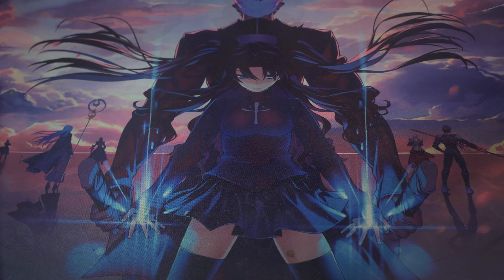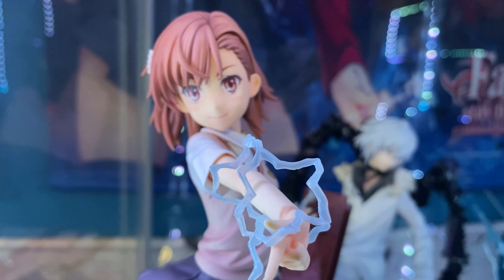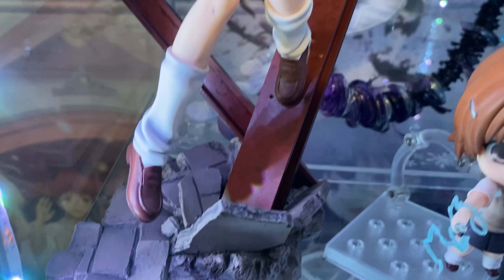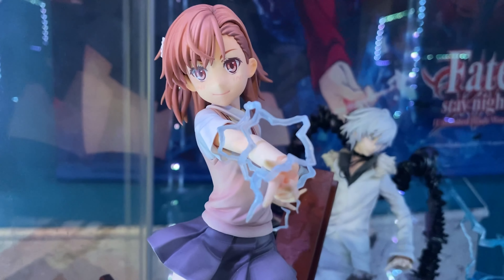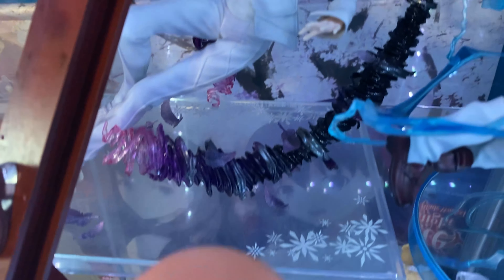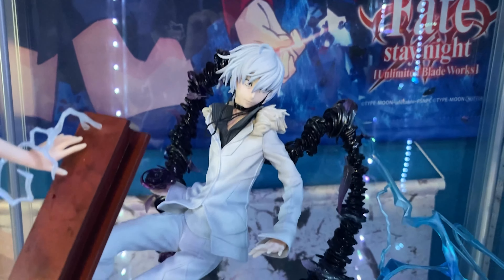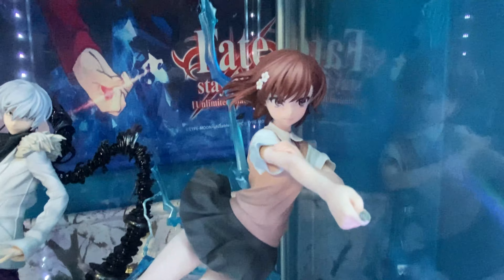For figures, I have a total of four scale figures and two nendoroids. First up is the Misaka 1/8 scale from Kotobukiya — I was super excited it got a re-release and picked it up. Then I've got my two Emon Toys scales, which are two of my favorite figures. The Accelerator 1/8 scale goes for quite a bit of money now, so I'm glad I picked it up on the aftermarket without paying too much over retail.